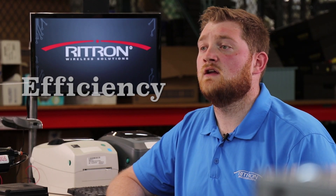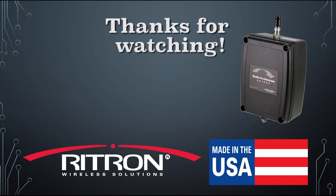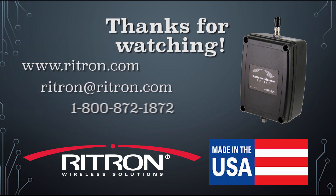No matter the use, it adds an extra layer of safety, security, convenience, and efficiency to many different types of buildings and facilities. Thank you for your interest in our Made in America Rytron products. We have other videos about this product on our YouTube channel that you can check out also. We have much more information, including user manuals, on our website at Rytron.com. If you have questions, please contact us by emailing Rytron at Rytron.com or calling toll-free 800-872-1872.